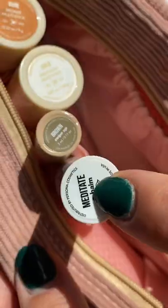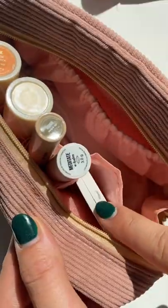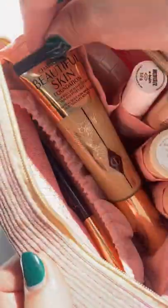Add a tinted lip balm for a wash of hydrating color, a fun blush for a healthy flush, and a multi-use brush to apply and blend your other products. Don't forget a small brush, concealer, foundation, and setting spray — and you should be good to go.